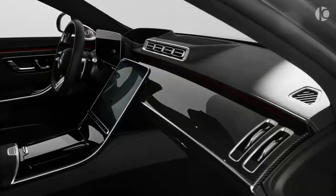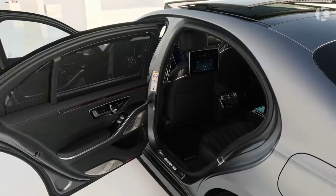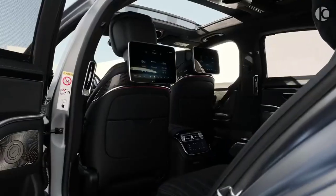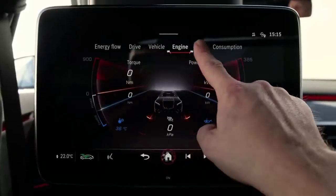The 2024 Mercedes-Maybach S-Class aims to combine cutting-edge technology, performance, and lavish features to cater to the discerning tastes of high-net-worth individuals seeking the epitome of luxury in their automotive experience.